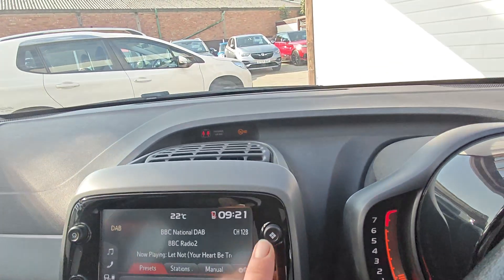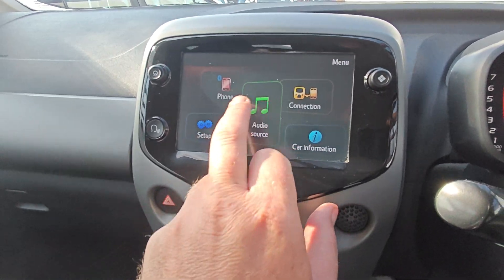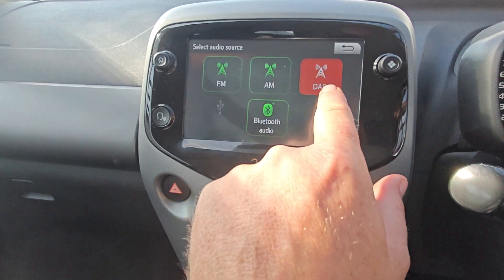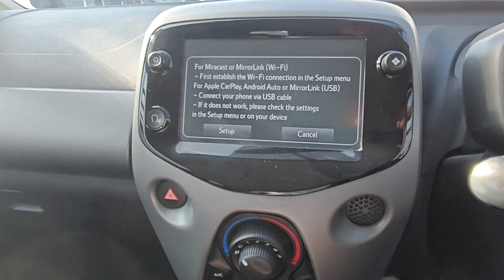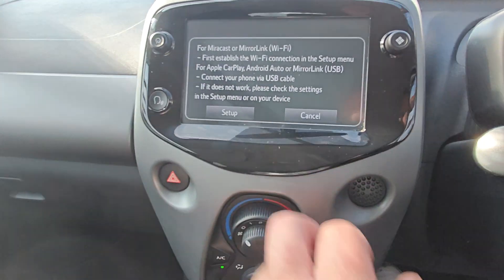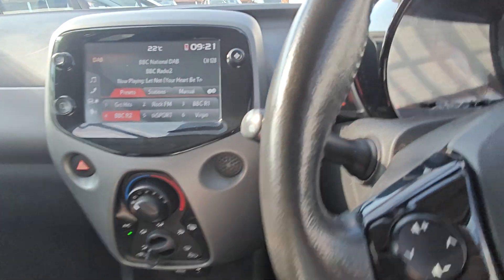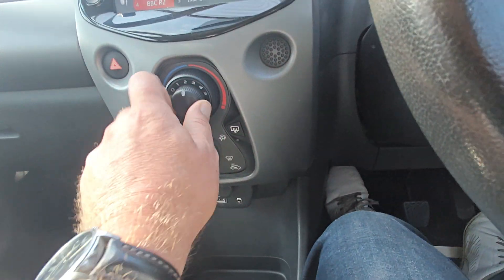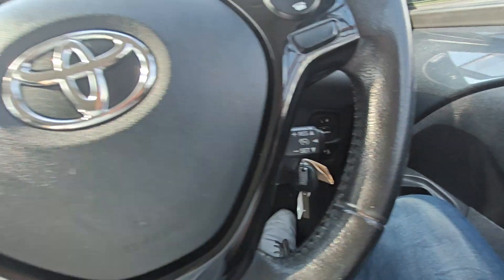On here you've got your audio source — DAB radio, which is all working fine. You've also got Mirror Link, Apple CarPlay, and Android Auto, which is all fine. Air conditioning which is freezing cold, and your cruise control as well.